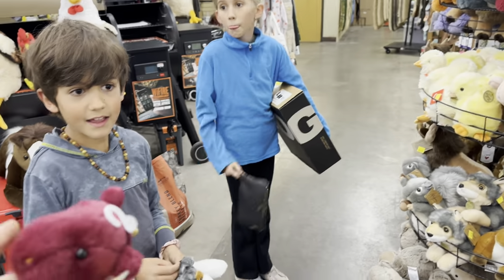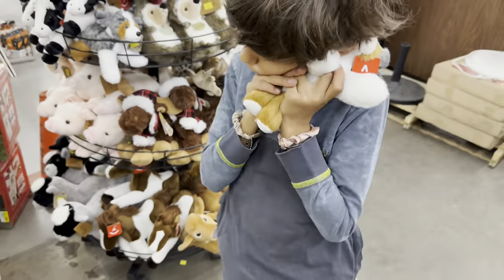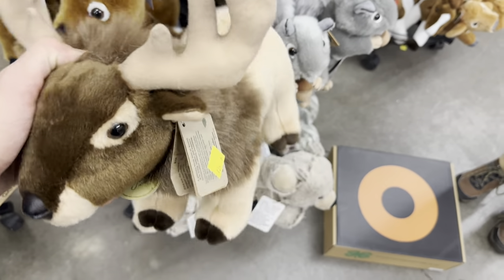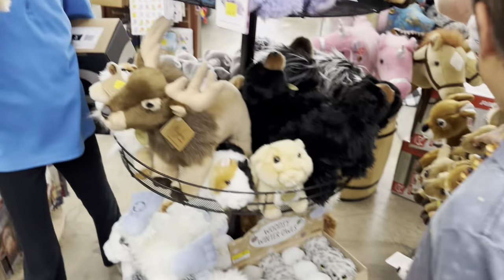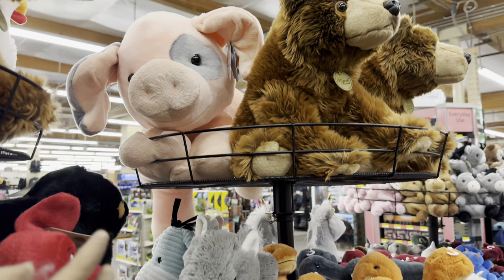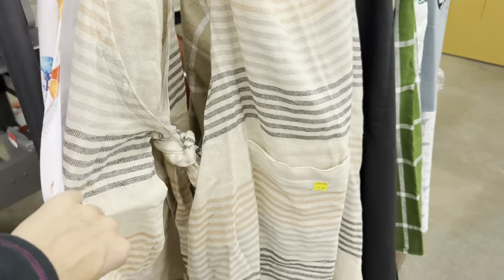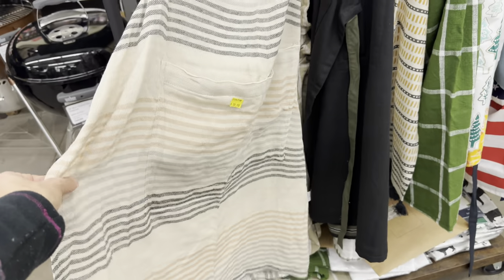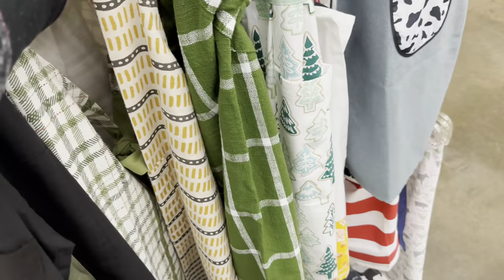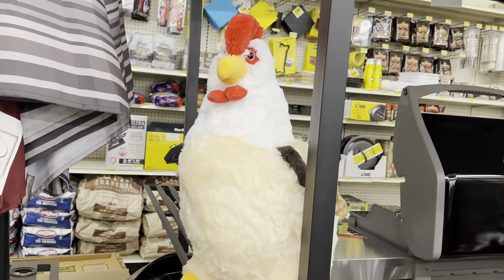Look at these cute little dragons! And the puppy is super cute. Is this an elk? A baby elk? Look at the little pig and the bear — all the farm animals and dolls. They also have $20 aprons — super cute. This one has a really cute print. I like that one.